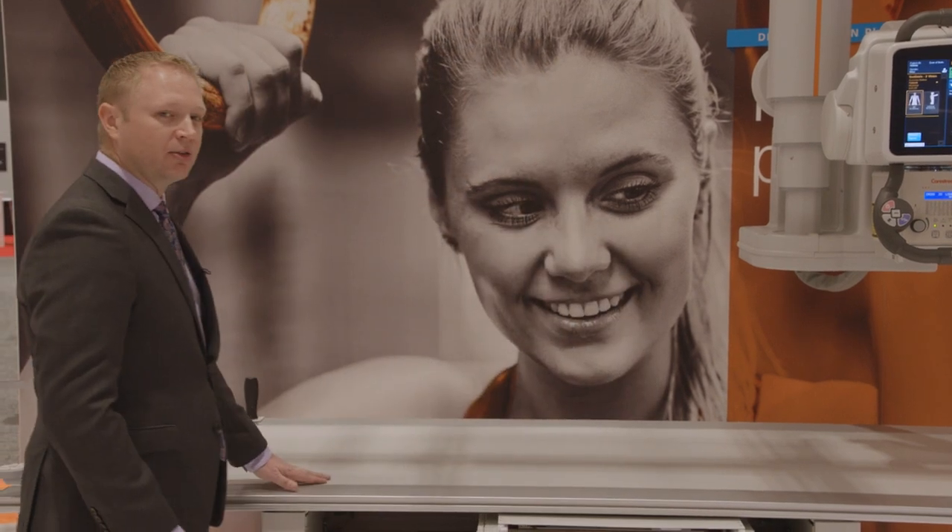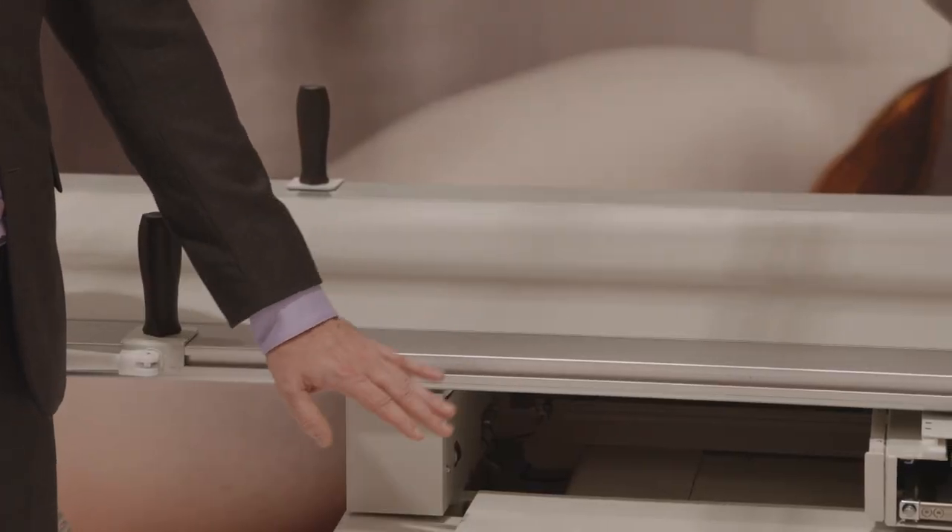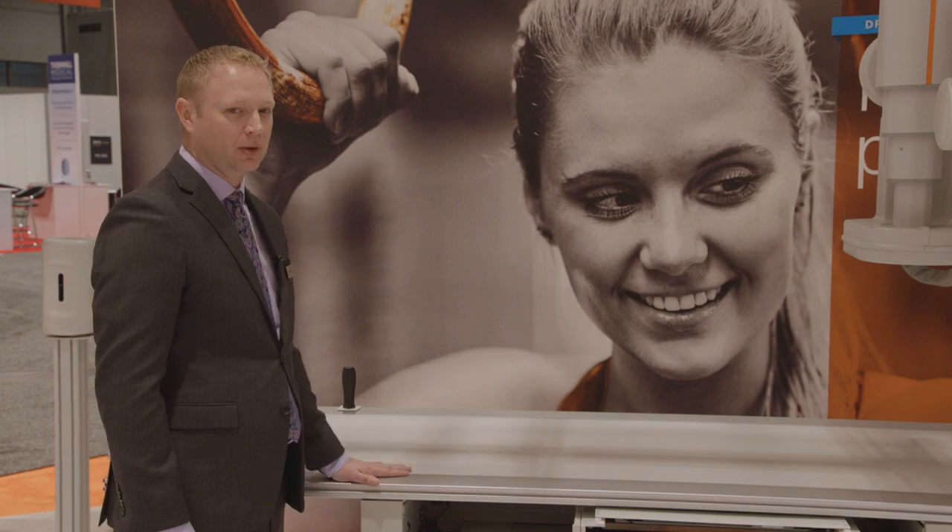Our first stop is the DRX Evolution Plus X-Ray Room. We're very proud of our flagship suite, the DRX Evolution Plus. It's been the industry benchmark for X-Ray Rooms for some time. In the spirit of ongoing innovation, we've added new features that help make the image capture process easier for radiographers and more comfortable for patients. The rails are now flush with the tabletop, making transfer of patients to the tabletop easier for the radiographer and more comfortable for the patient.